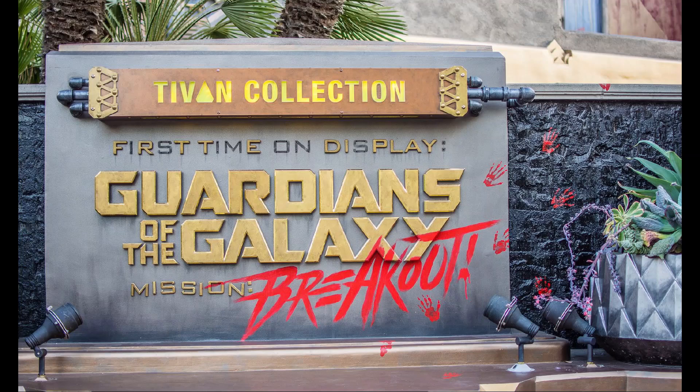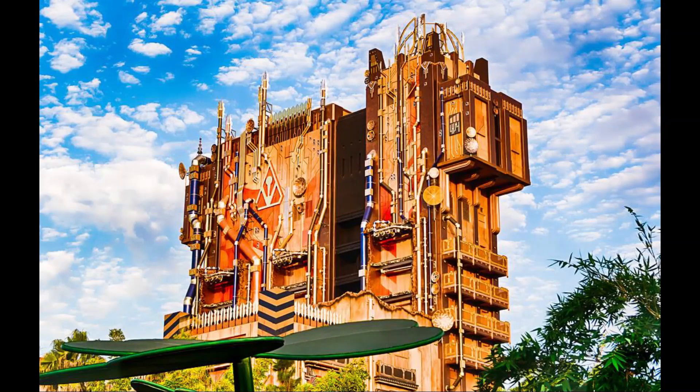First we're going to look at the Guardians of the Galaxy Mission Breakout, which opened on May 27th of 2017 and is located at the Avengers Campus in Disneyland, California. It's named the Tivan Collection because it brags that it now displays the Guardians of the Galaxy. The Collector has basically purchased and replaced the 13-story building that used to hold the Twilight Zone Tower of Terror.